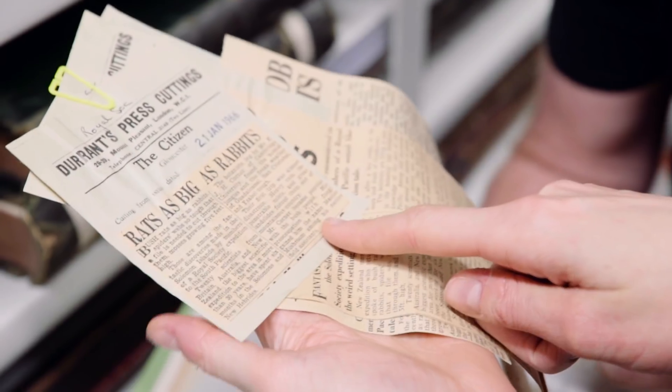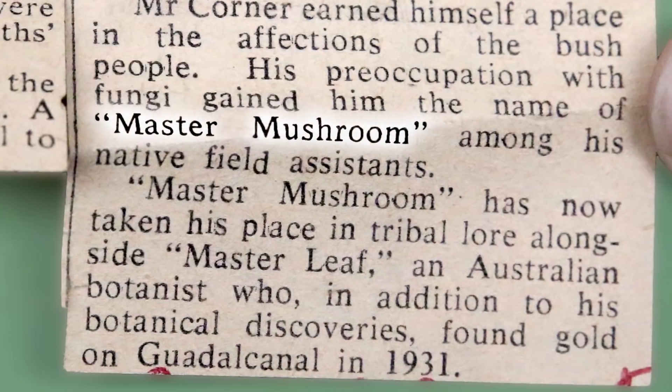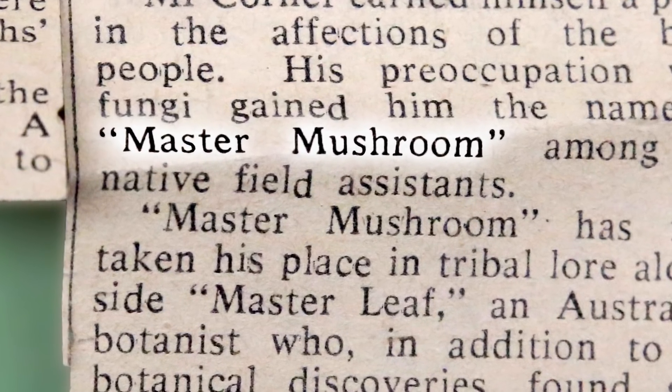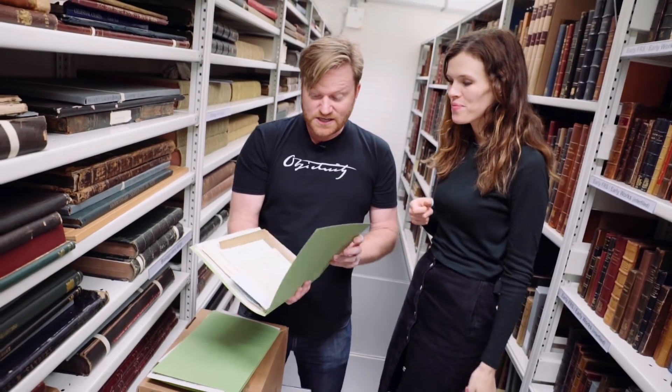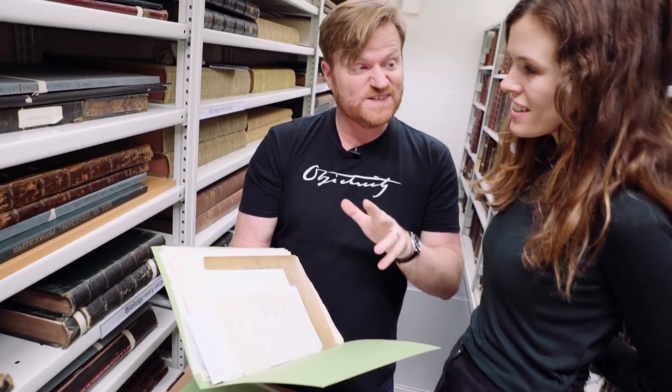There's quite a nice bit about the leader of the expedition — his nickname: Mr Mushroom. He was so keen on fungi. I actually think that's a cool nickname. These letters are very interesting, aren't they, Laura, because they give us some sense of the thinking of the scientists behind the scenes.